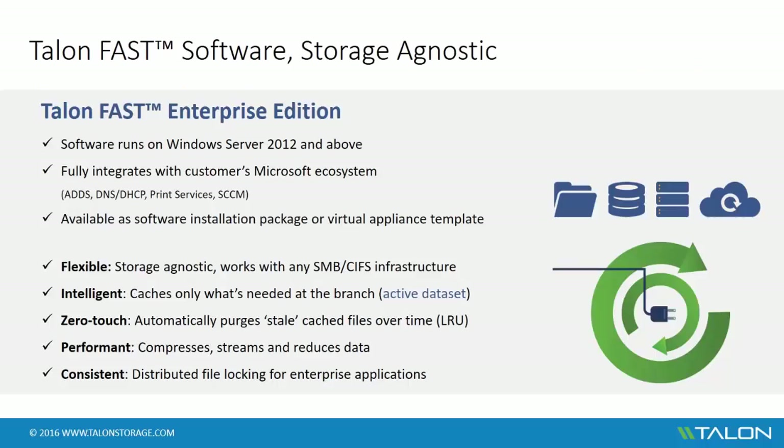Talon FAST Enterprise Edition is a software-based solution that rapidly deploys on Windows Server 2012 and versions above. The software fully integrates into the existing customer Microsoft ecosystem and can seamlessly coexist with Active Directory Domain Services, DNS and DHCP, Print Services, SCCM, and SCOM. The FAST software is available as a standalone software installation package or as a virtual appliance template. FAST is storage-agnostic, meaning that it works with any SMB or CIFS environment.